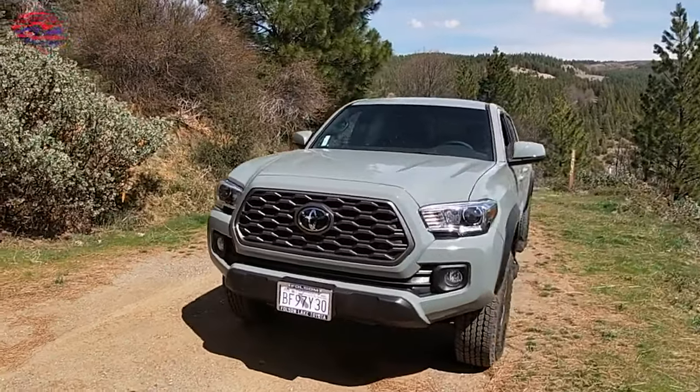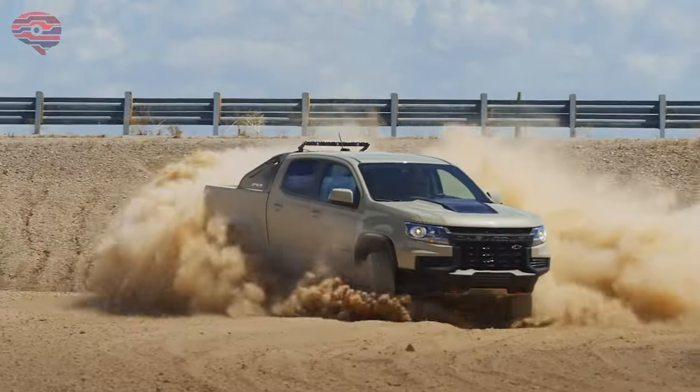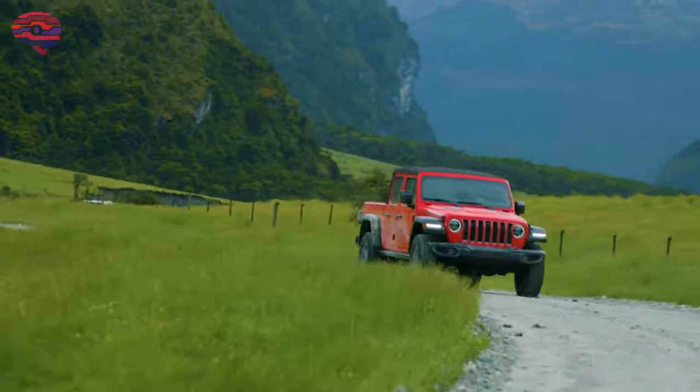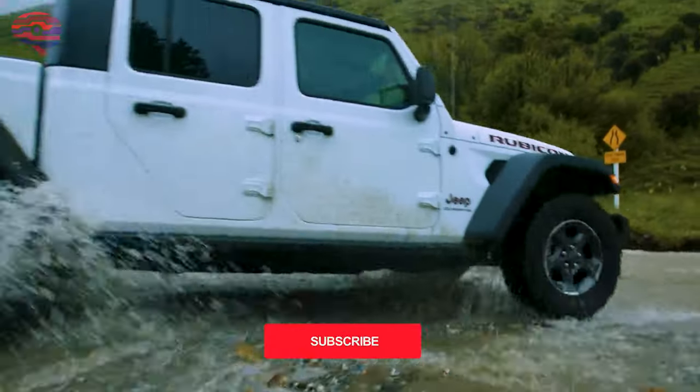These are all serious trail-ready beasts with low-range crawler gears that feed all four wheels, suspensions high enough to clear obstacles, and underbody plates that'll protect the mechanical bits while rock crawling. The only way to earn a spot on this list is by demonstrating true ability and stalwart ruggedness.